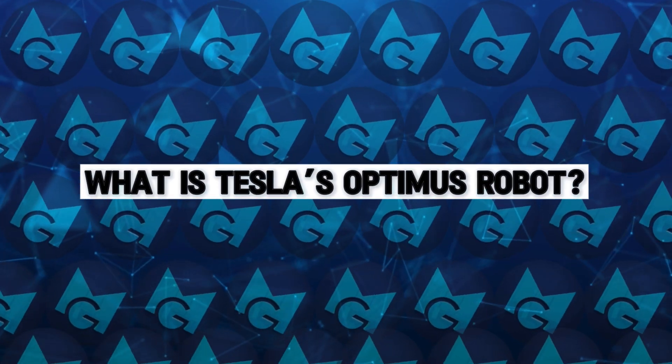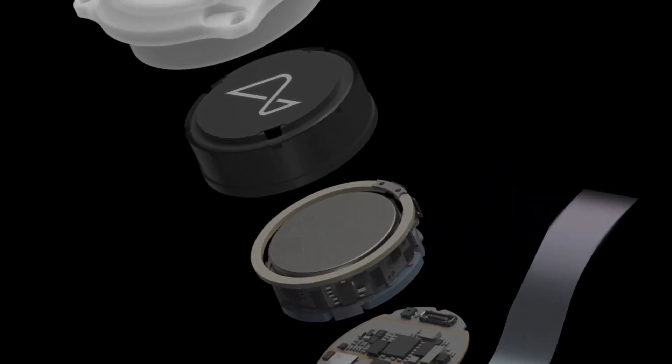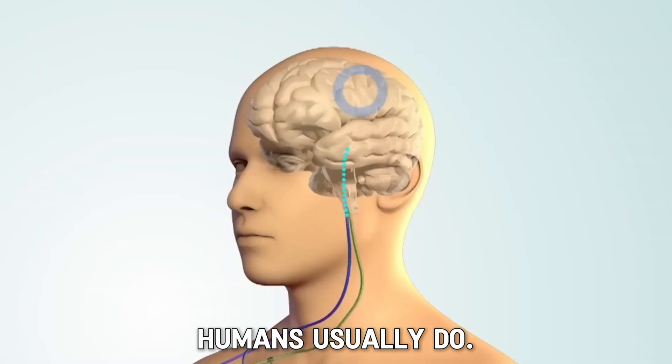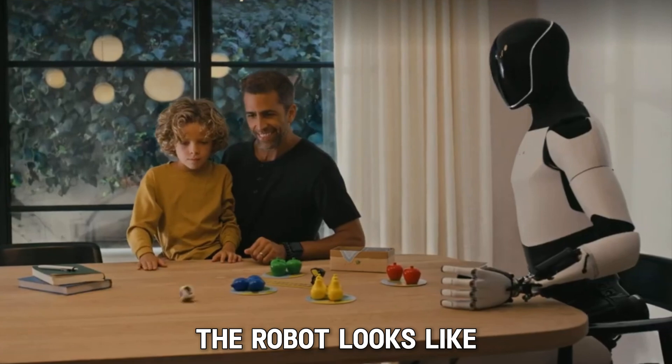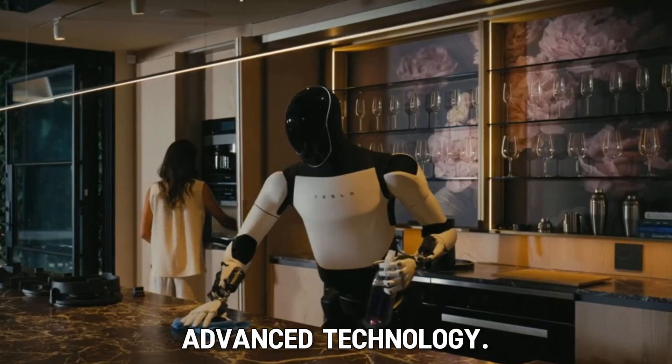What is Tesla's Optimus robot? First, let's talk about Optimus. It's a humanoid robot made by Tesla, designed to perform tasks that humans usually do. The robot looks like a human, with arms, legs, and a head, but it's made of advanced technology.